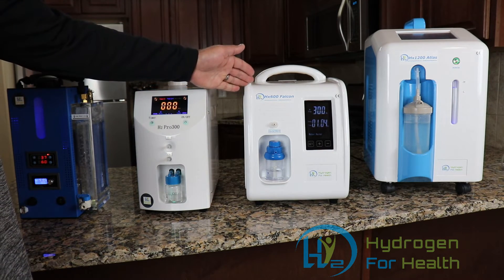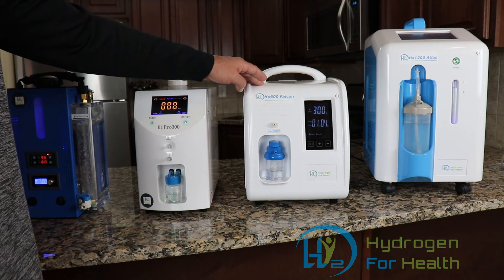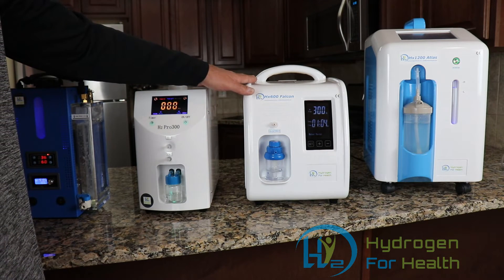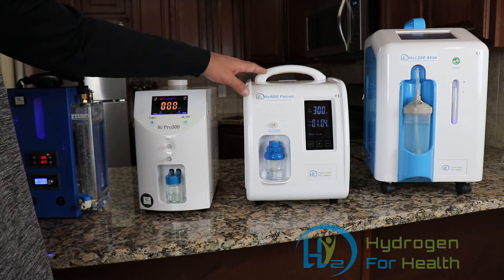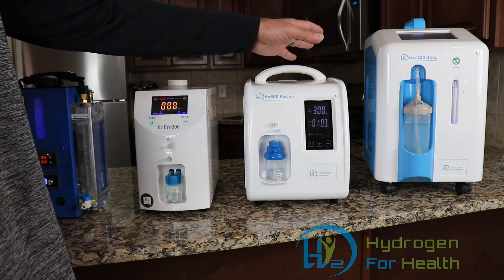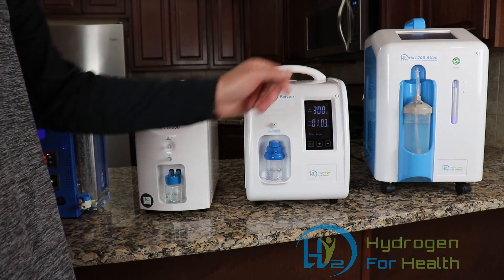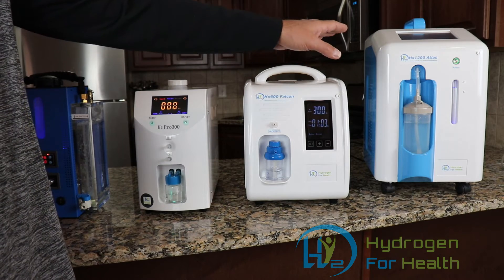Also, the HX600 Falcon is the best price-per-performance machine at 600 milliliters per minute that you can find on the market. This machine has a failure rate of less than 0.5 percent — we've been selling it for four years. The HX1200 Atlas makes 1200 milliliters per minute, and you will not find another machine on the market that is more heavy-duty and produces that much gas at that price.